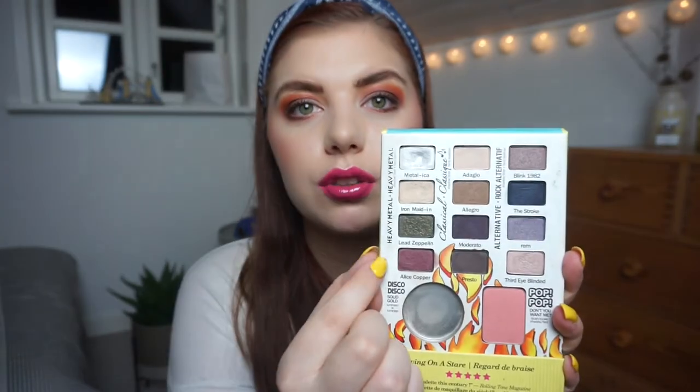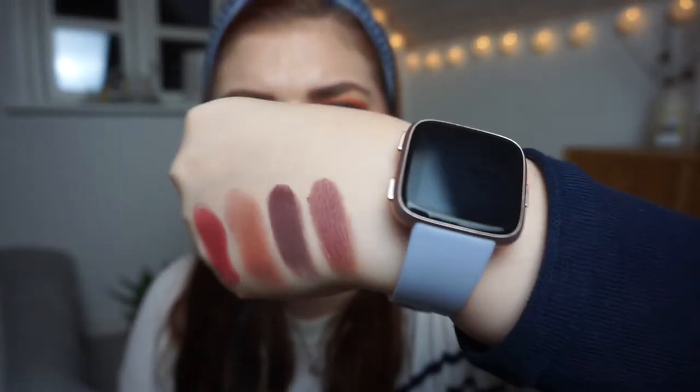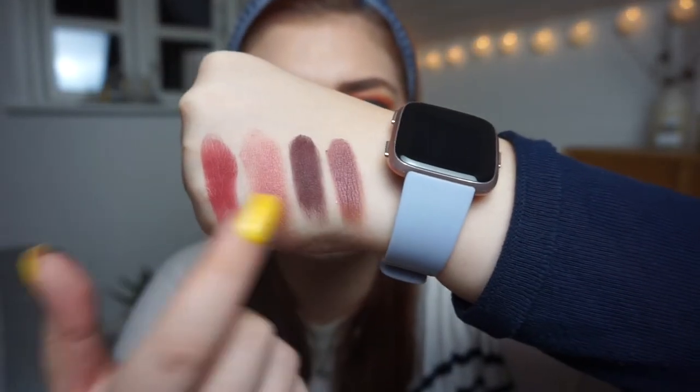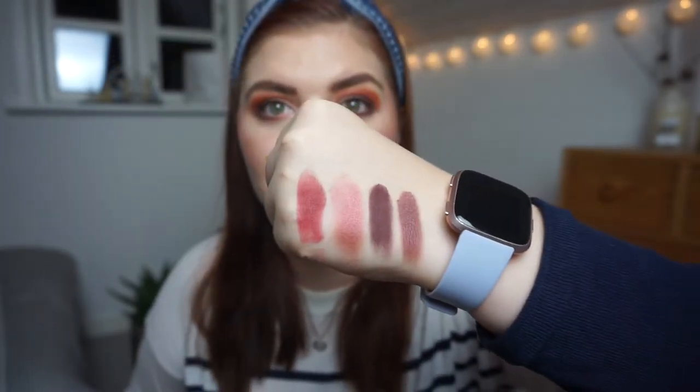Then we have The Balm Joey Rockstar palette. I'm going to swatch that one right there — it's called Alice Copper. It's kind of a certain shimmer; I wouldn't call it a shimmer, but it has some shimmer and shine to it. Totally different colors from the previous ones, but kind of in the same color family.